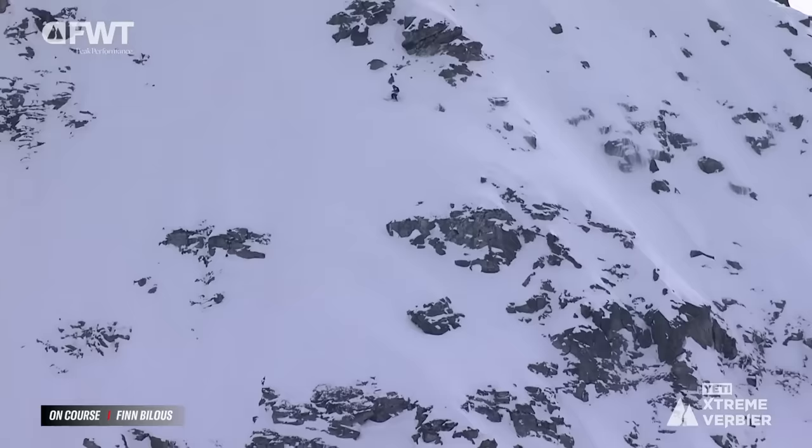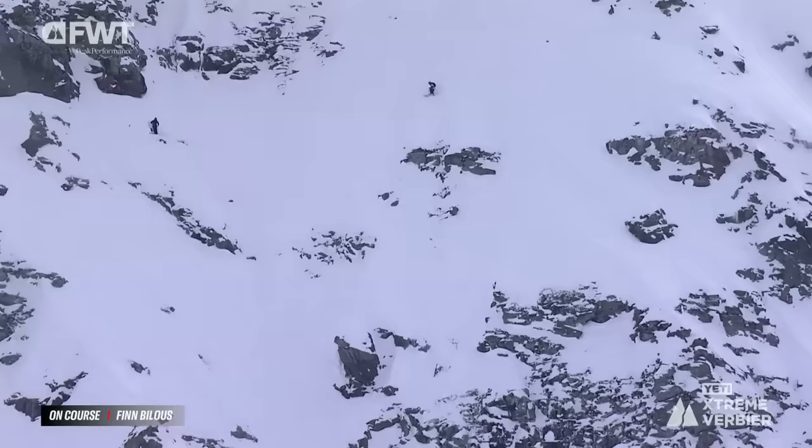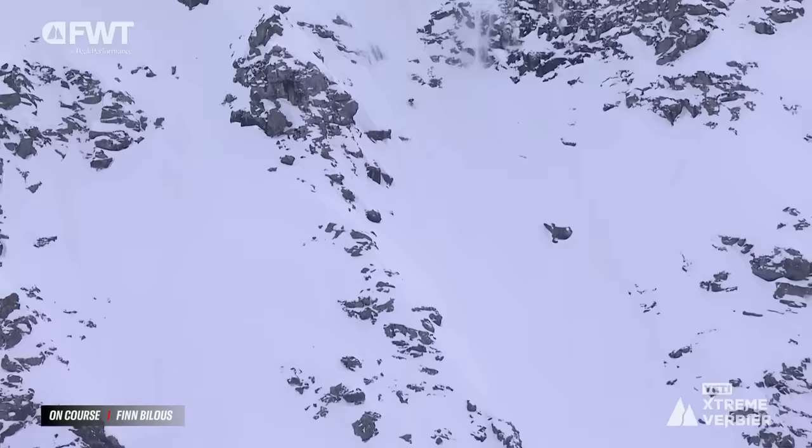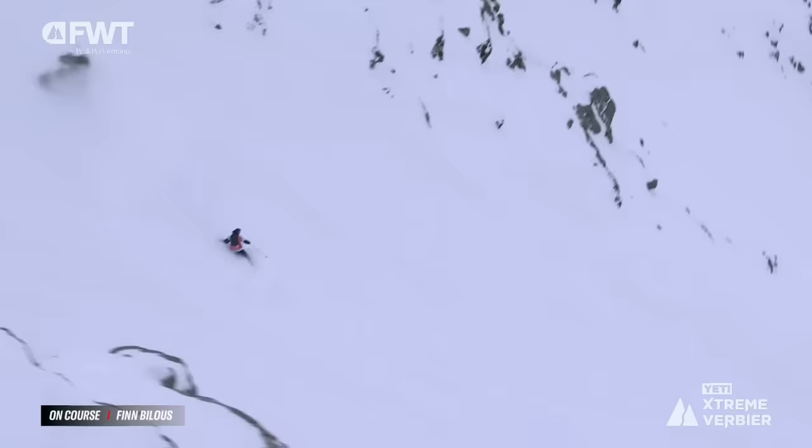He wanted to be into the heart of it, and that is exactly where Finn Billis is sitting now. As we pull back the camera view, you can see what he's traversing above, airing off that little blade feature with a nice turn. The slough ripping down as Finn Billis moves just into the heart of the Bec de Rosses, managing to handle that slough, looking pretty fluid through the central.